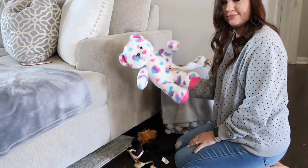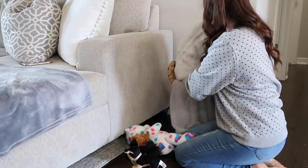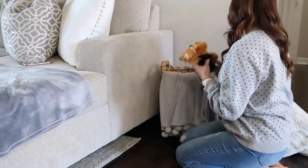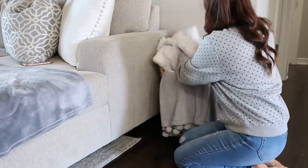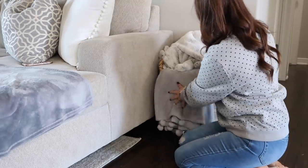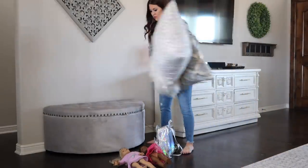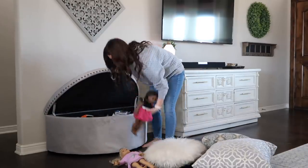We don't have toys out anymore, but I know a lot of you have younger kids. When Savannah was little I just used baskets around my house — all you have to do is pull out a few blankets, stuff in those toys, and then cover it back with a blanket and nobody will ever know. You can put it back in its home later, but if you're just trying to move quick, it's an easy way to hide it.